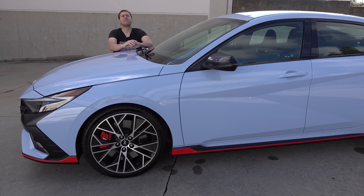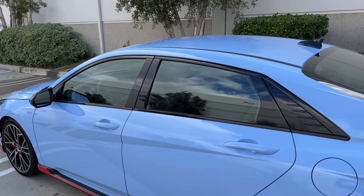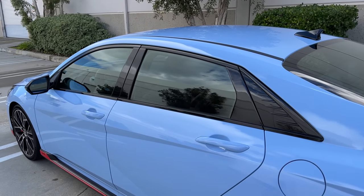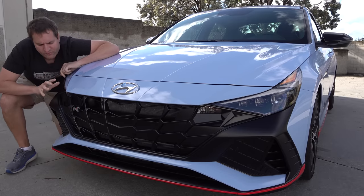One other nice upgrade on the side of the Elantra N compared to most Elantra models is the trim around the windows going down the side of the car — not just a cheap-looking plastic, but gloss black — which definitely gives it a higher-quality feel. Next up, moving to the front of the Elantra N, which is also far more aggressive than a regular Elantra model.